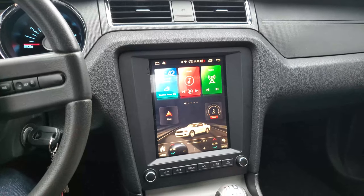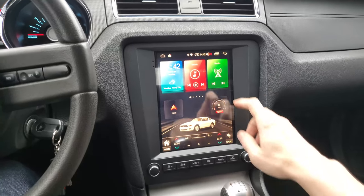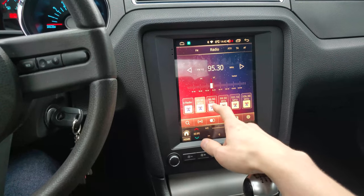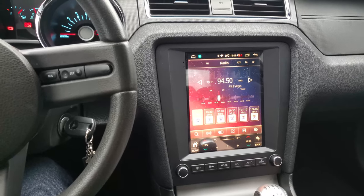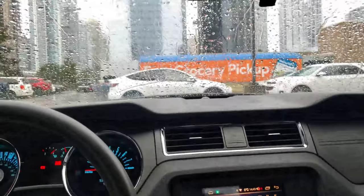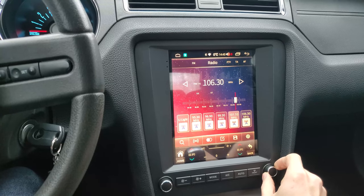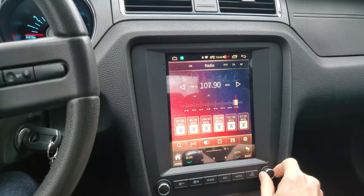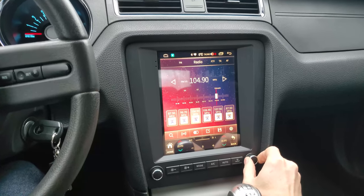First, the radio. In case you forgot that we are modern-day slaves and our society runs on consumerism, this is a good place to get yourself that reminder. Here you can select from your favorite advertisement radio stations and hear about the things that you should be buying and things that you probably don't need. Sometimes they also talk about traffic and the weather. The radio works pretty good. It has a lot of places where you can save your favorite advertisement stations so you can scroll through them with ease.